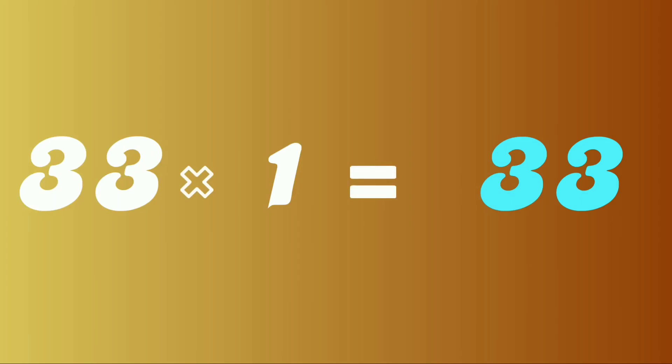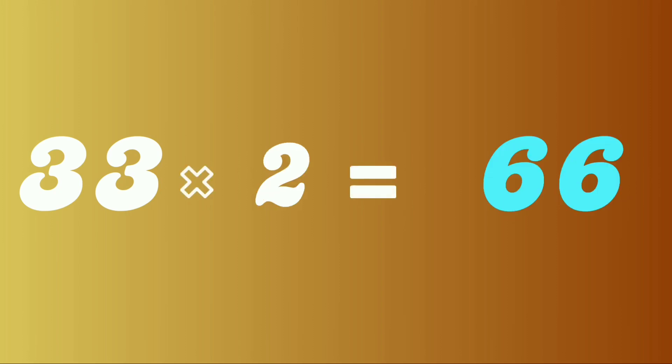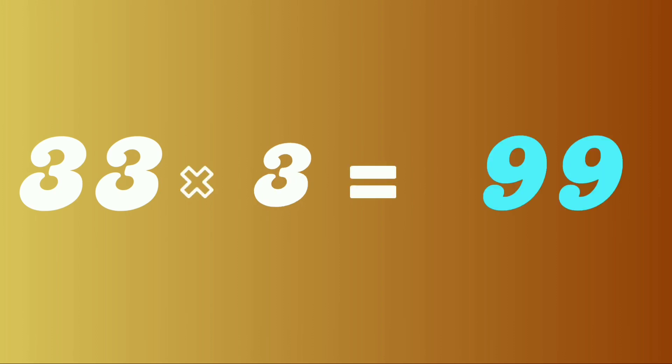33 ones are 33. 33 twos are 66. 33 threes are 99.